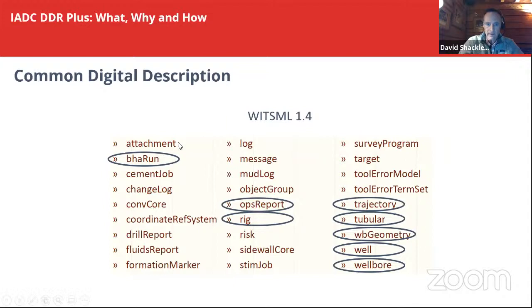We found that the ops report object is great for the operator, but it's not great for the drilling contractor — for example, it doesn't have the towers, it doesn't have the shifts. So we tweaked the ops report object and made this new object called the IEDC DDR Plus, which describes things specific to the DDR Plus.